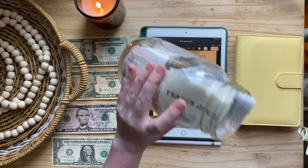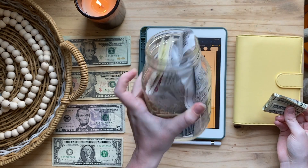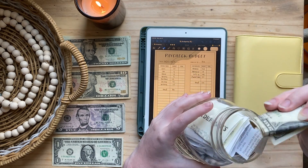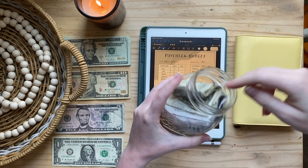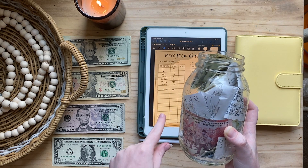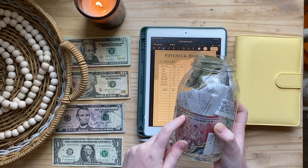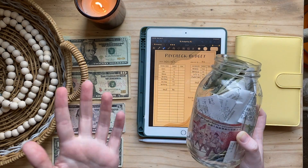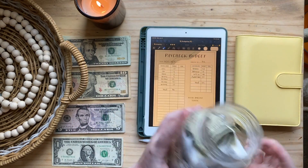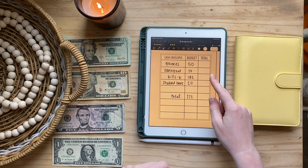My cash jar is completely full of receipts. I need to scan all these receipts into Fetch Rewards so I can get all those points. If you guys want to do the same, just download Fetch Rewards and use my code below — I'll put it on screen right here so you can get 2,000 extra bonus points when you sign up. That's two whole dollars in free money.